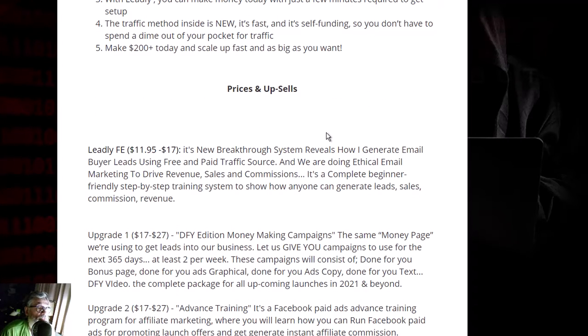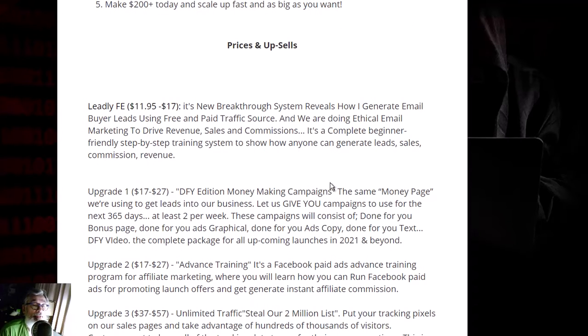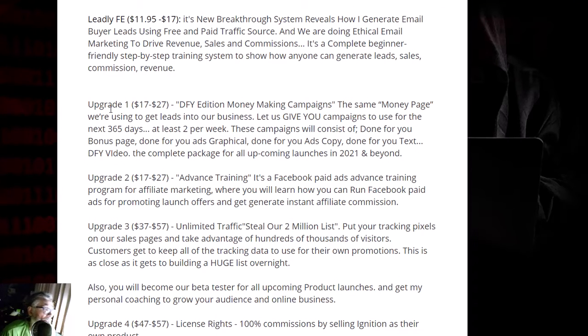Now for the prices and upsells: Libly front end starts at $11.95 but goes up to $17. Upgrade one is $17 to $27 — a done-for-you edition with money-making campaigns, the same landing page they use to get leads, which converts at a great percentage.